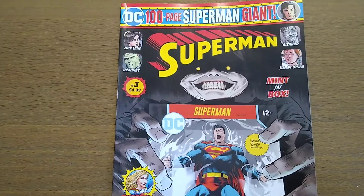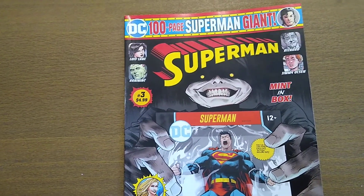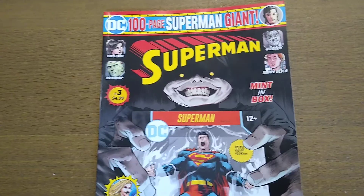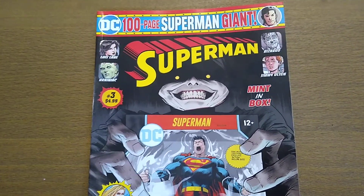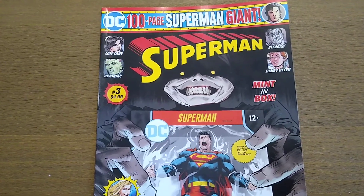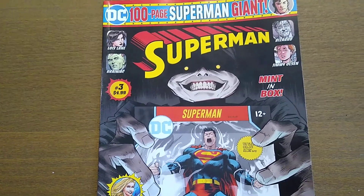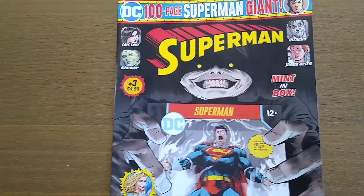So I'm going to take a look at the Superman 100-page Superman Giant. This is for episode 23. We did look at another giant a couple episodes back — it was Our Fighting Forces by DC and I loved that one. It was eight short stories and seven of eight I enjoyed. One was a little bit disconnected, but this is Superman, a different thing.